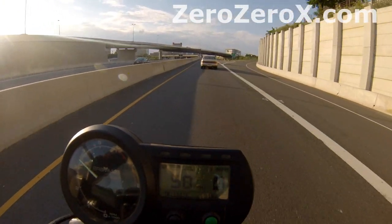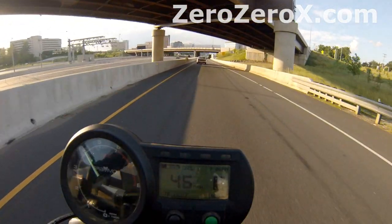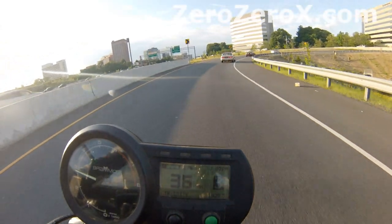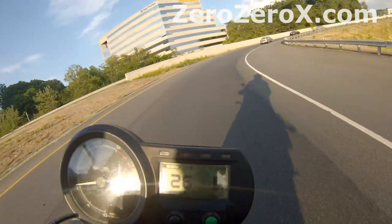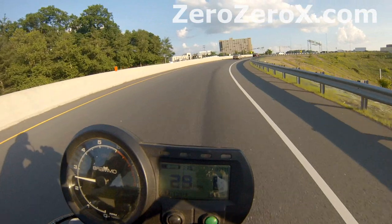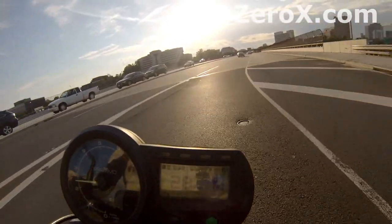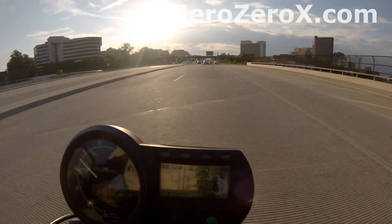These motorcycles are very efficient. For example, the Lightning LS-218 won Pikes Peak — it beat every single other vehicle there: electric motorcycles, gas motorcycles, gas cars. Across all classes it came out overall number one. So the fastest vehicle at the Pikes Peak run happens to be an electric motorcycle, which gives you an idea of where we're going with this technology. And more players are coming into the game of electric motorcycles and investing in it, which is very exciting.